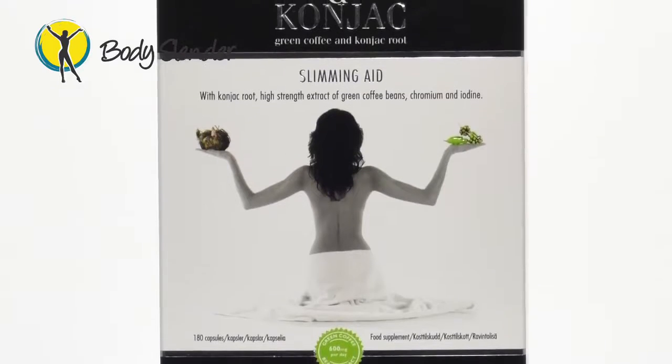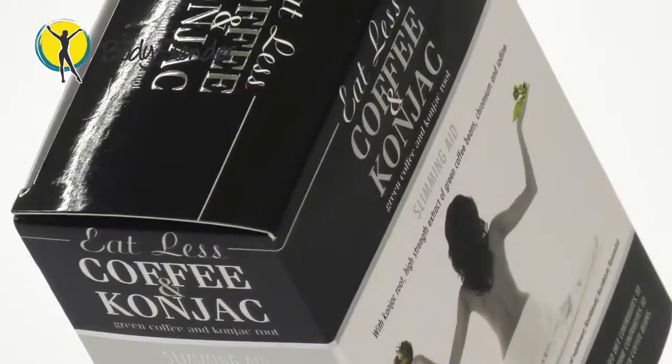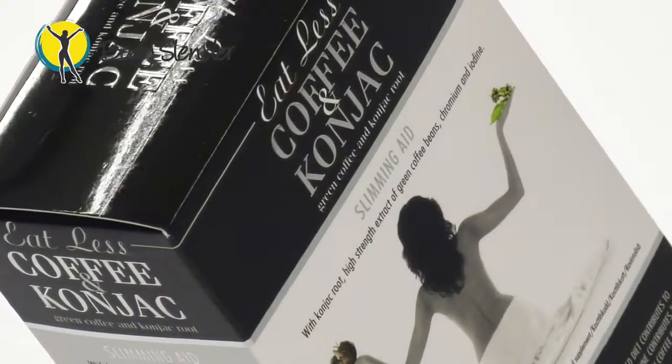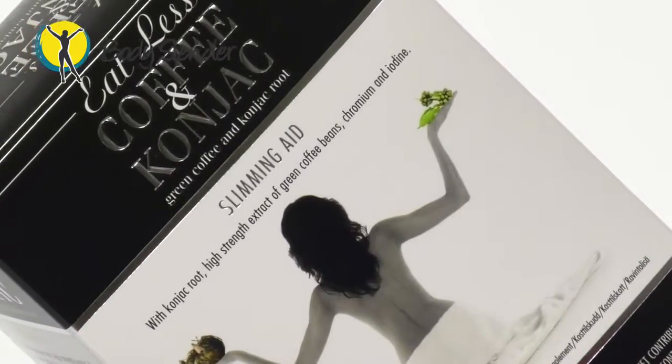Coffee and Cognac contains glucomannan from the cognac root, which is a soluble fibre. When ingested, this fibre rapidly absorbs up to 50 times its weight in water and forms a jelly inside your stomach, which fills you up and makes you feel less hungry. So in turn, you eat less and experience less food cravings. This eliminates the hunger pangs most people experience whilst on a new eating plan, and the other ingredients help to improve your metabolic rate and boost your energy levels.